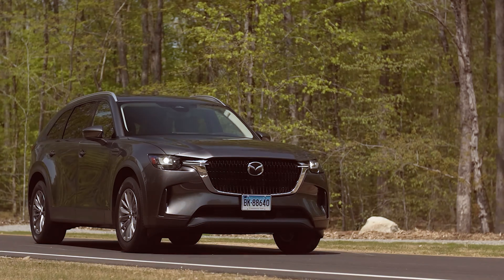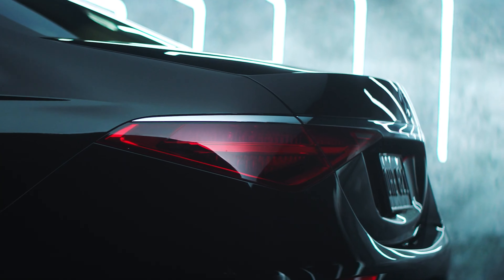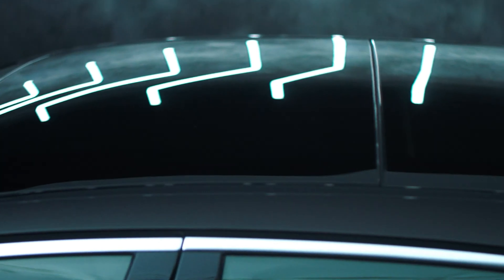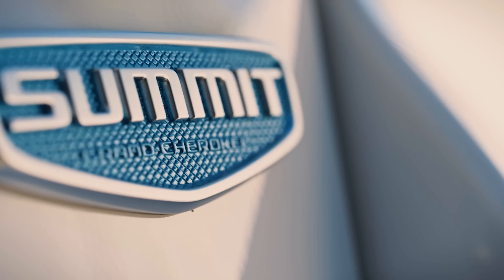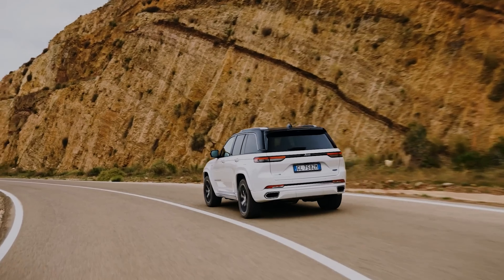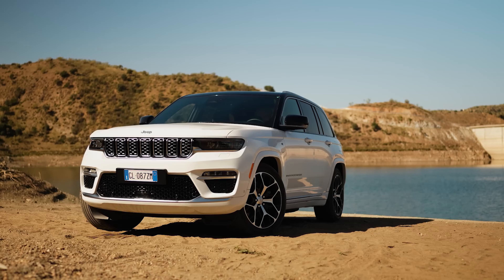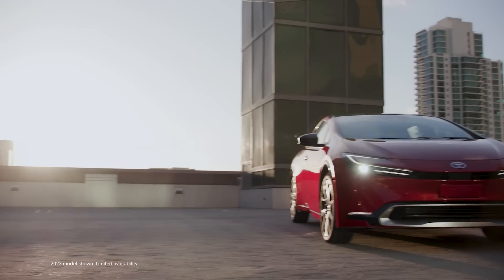Hey everyone, welcome back. Today we're exploring the top 10 best plug-in hybrid cars to buy in 2024. These cars are the perfect blend of efficiency and power, offering you the best of both worlds. I've lined up models that not only save on fuel, but also deliver on performance and style. So if you're thinking about going hybrid without sacrificing the thrill of driving, you're in the right place.